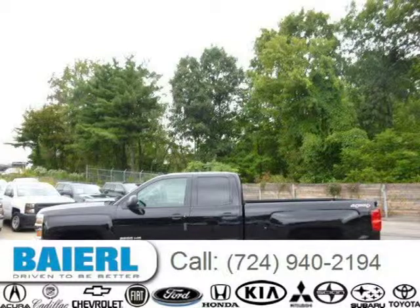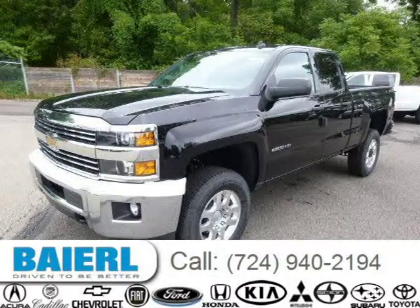This 2015 Chevrolet Silverado 2500 HD pickup is located in Wexford, Pennsylvania and has 3 miles on it.